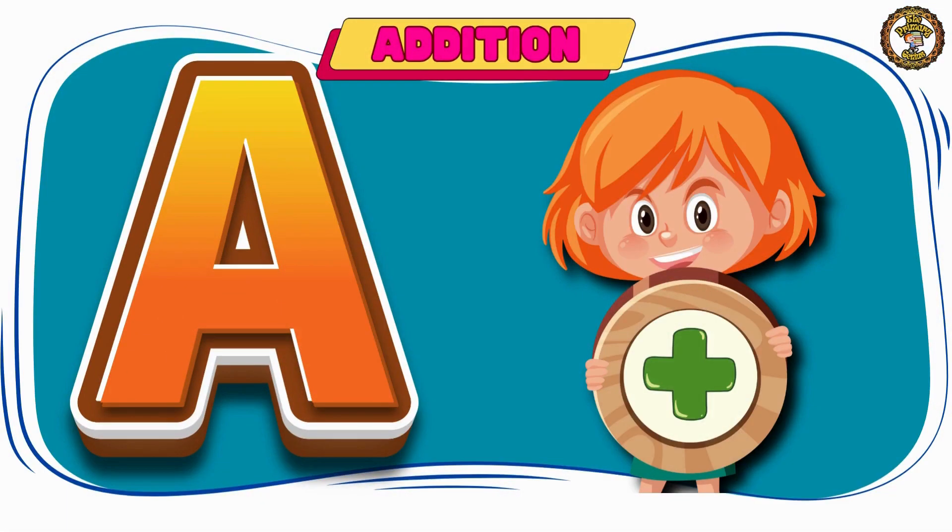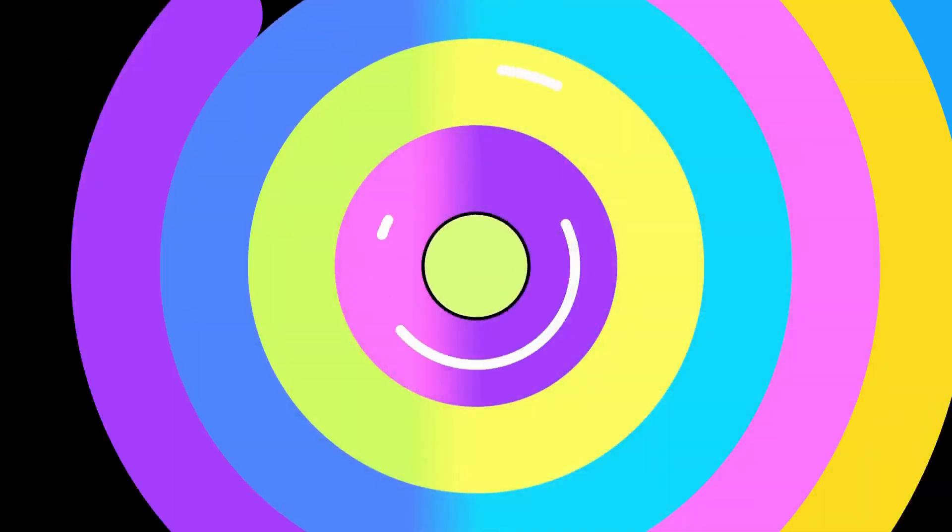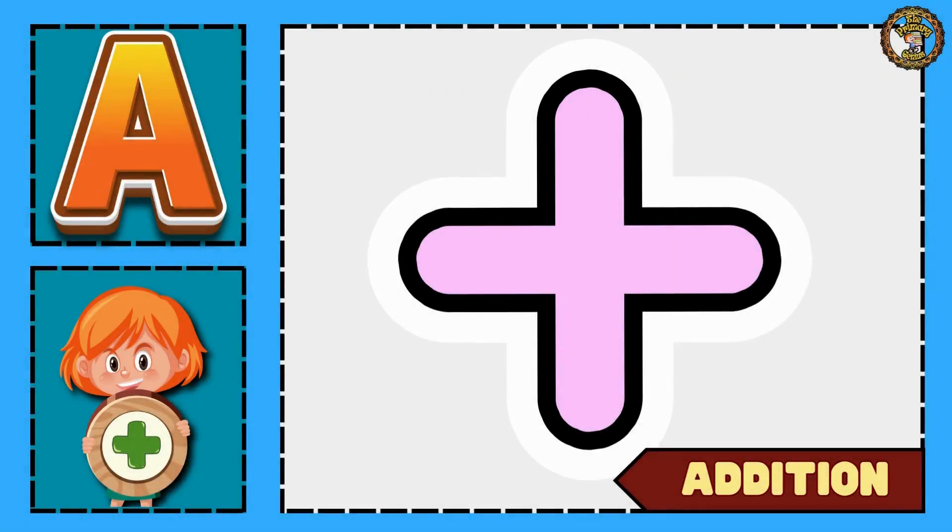A is for addition. This is the sign of addition, used in mathematics.